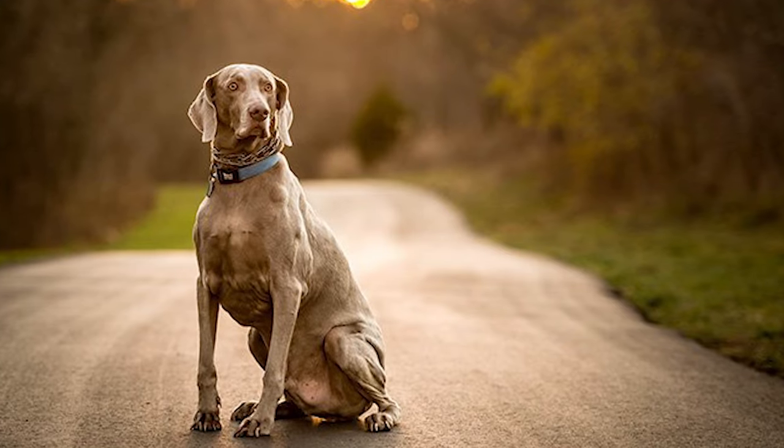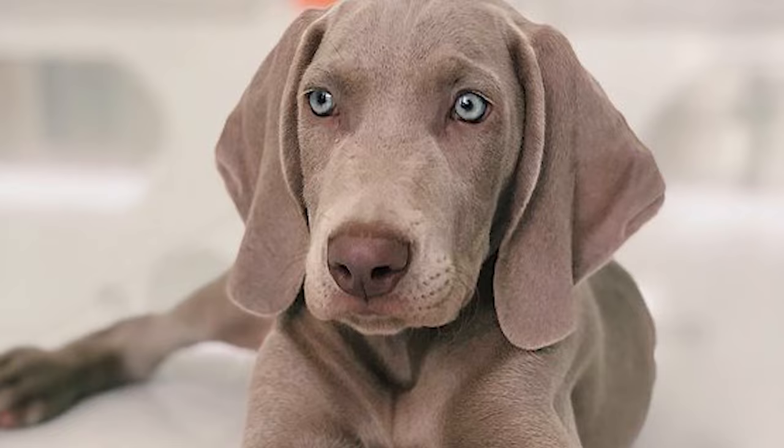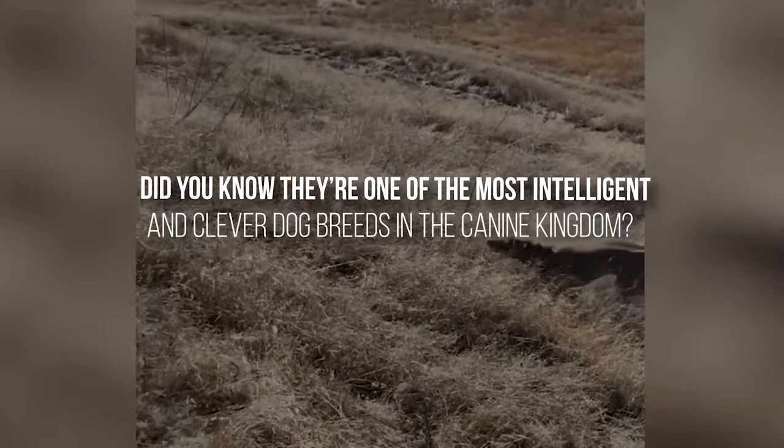Otherwise known as a great ghost, there's always been a sense of mystery with these dogs. In fact, there's probably a lot of things you didn't know about these dogs. Did you know they're one of the most intelligent and clever dog breeds in the canine kingdom?